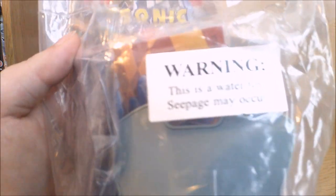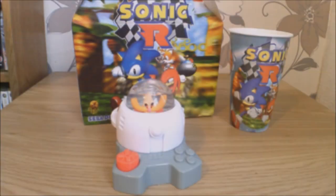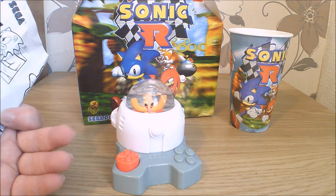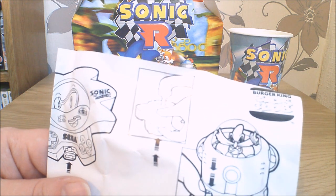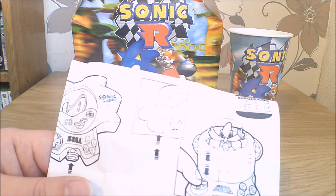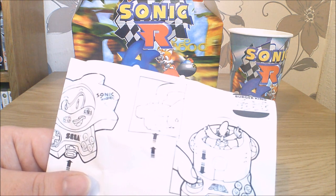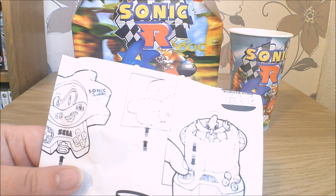Toy number five comes with a warning on it: 'Warning, this is a water toy. Seepage may occur.' So I'm going to have to come back in a second after I have filled this with water. Right, a public service announcement: if for whatever reason you acquire one of these and want to use it, don't pay any attention to that illustration of holding it under a tap, because it doesn't work. I stood there for about ten minutes poking it and tried sticking a straw in it and it just wouldn't have it. So I went upstairs, filled up the sink and submerged it — turns out that's what I should have been doing.